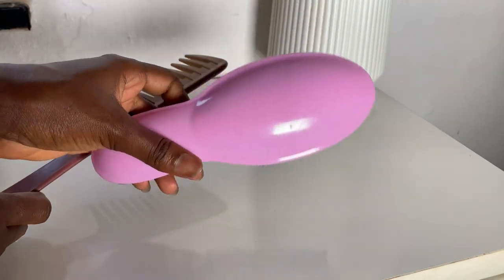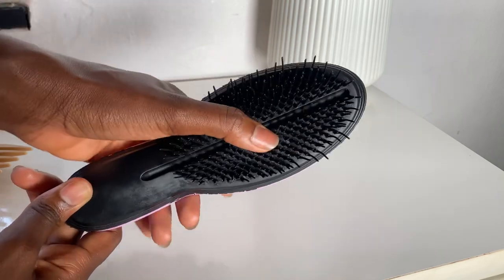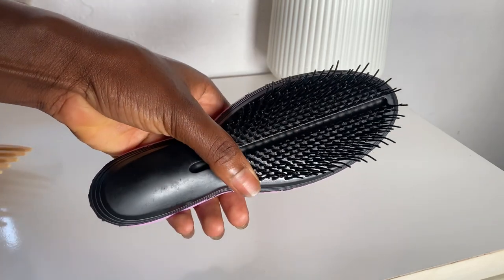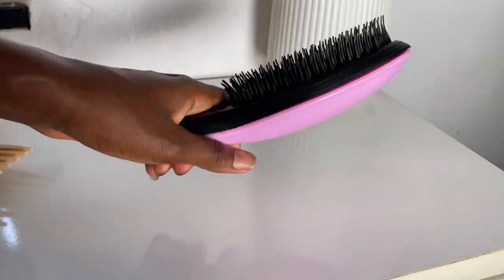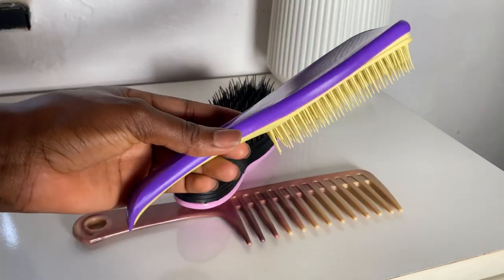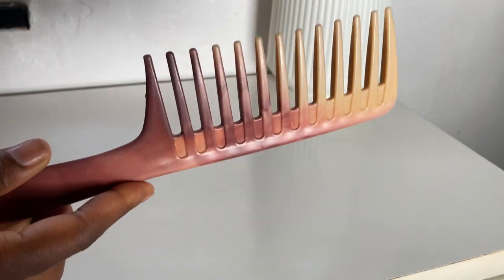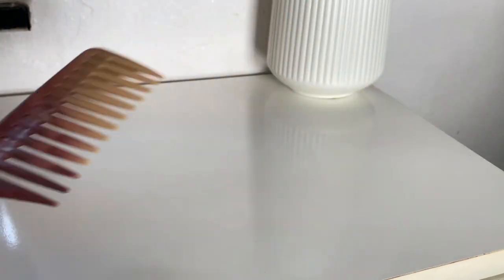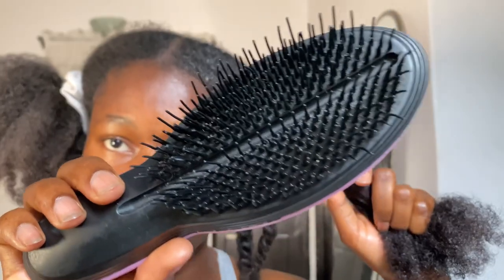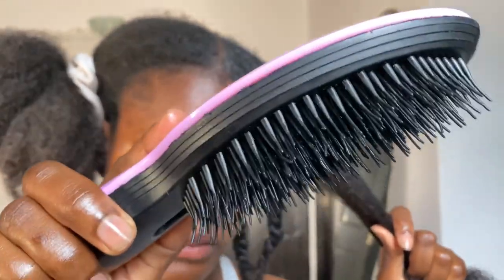Another essential hair care tool and must-have is a wide tooth comb or a detangling brush. One of these should be your go-to for detangling or combing out the hair. Unlike other combs or brushes, they make detangling easy, less painful, and prevent excessive hair breakage. These hair tools are not even debatable — they are a must-have.